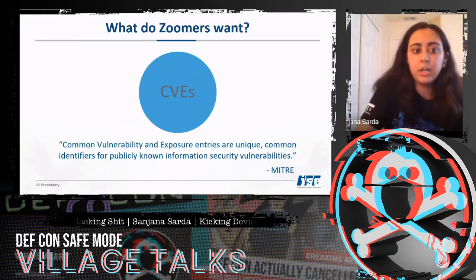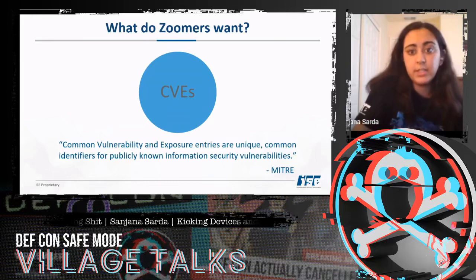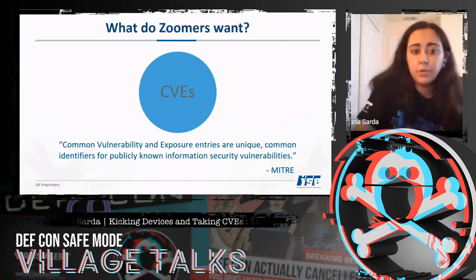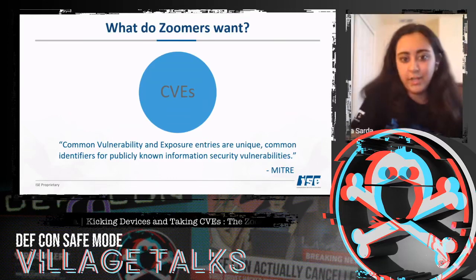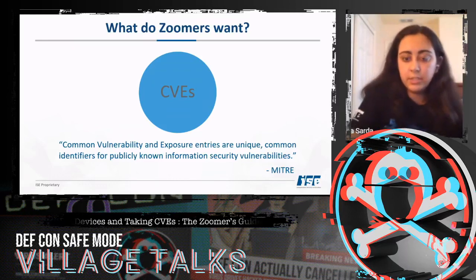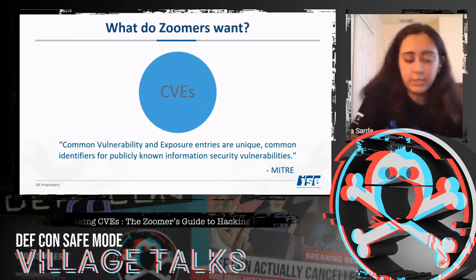According to MITRE, CVEs are Common Vulnerability and Exposure entries — unique common identifiers for publicly known information security vulnerabilities. We want them because they get our name out in the security field, they're a good way to keep track of ongoing research, and they might be a stepping stone for further research.